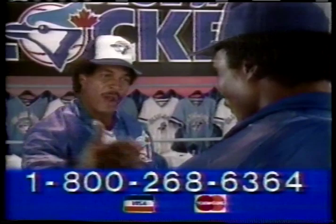Fantastic, it's all official Blue Jays merchandise. You've got it Rance, and fans can order now. Pick up the phone and call these numbers. Great, one more Lloyd — tell us more.